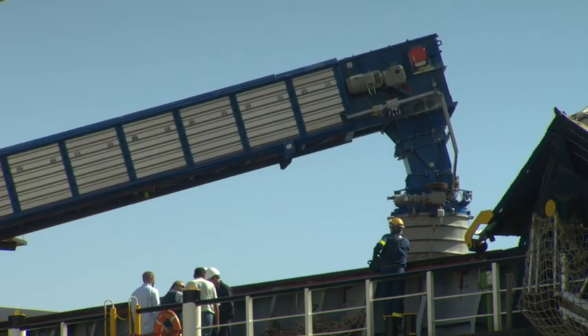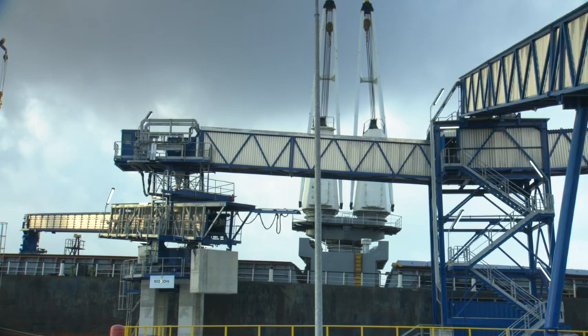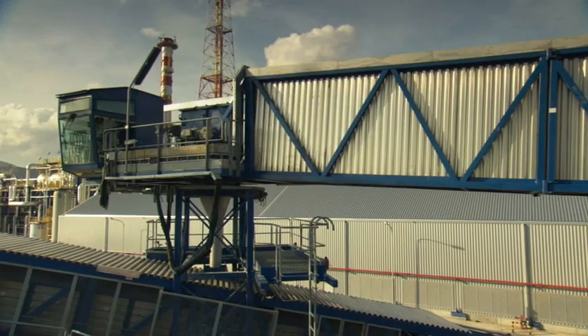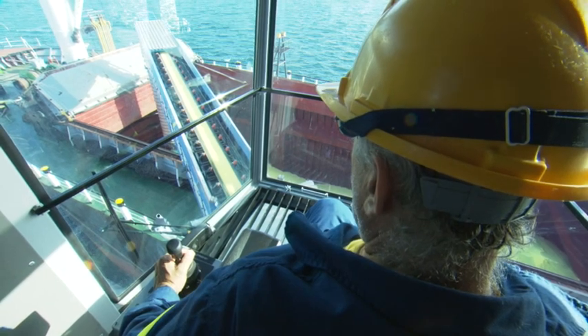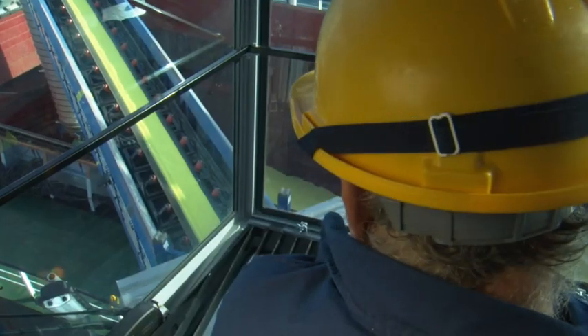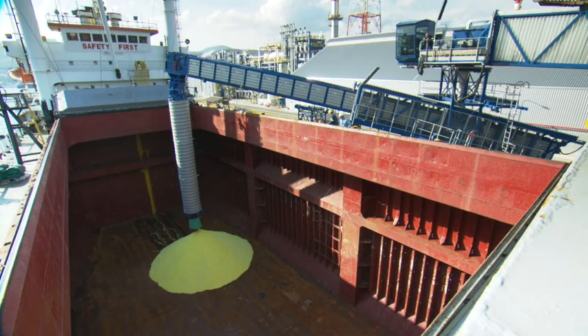From the storage facility, a 70-meter transfer belt feeds the two shiploaders. Each can be controlled from the operator's cabin or manually via a remote control unit, whichever provides best visibility of the cargo hold. And the use of telescopic chutes ensures that the risk of dust emissions is kept to an absolute minimum.